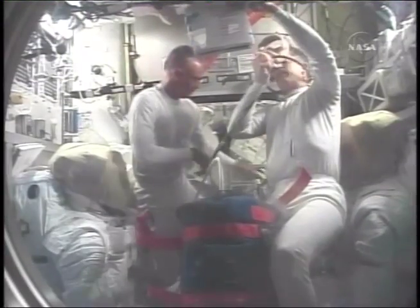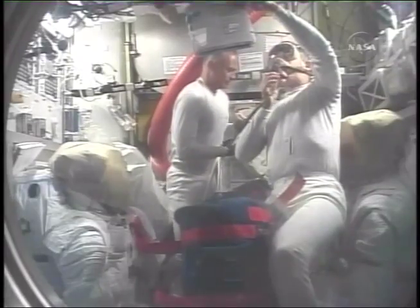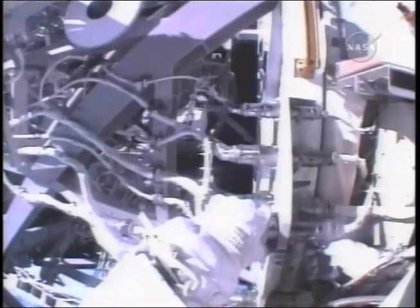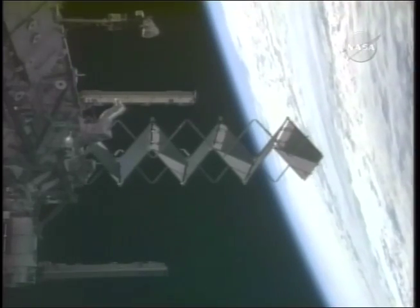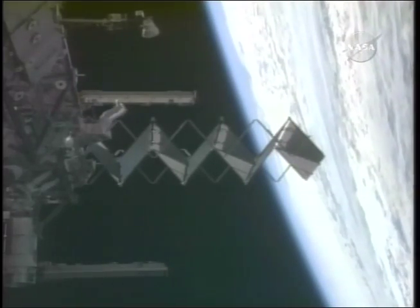During the first spacewalk, Jim Riley and Danny Olivas connected power and data cooling cables, released launch restraints, and deployed the four solar array blanket boxes on the S-4 truss.